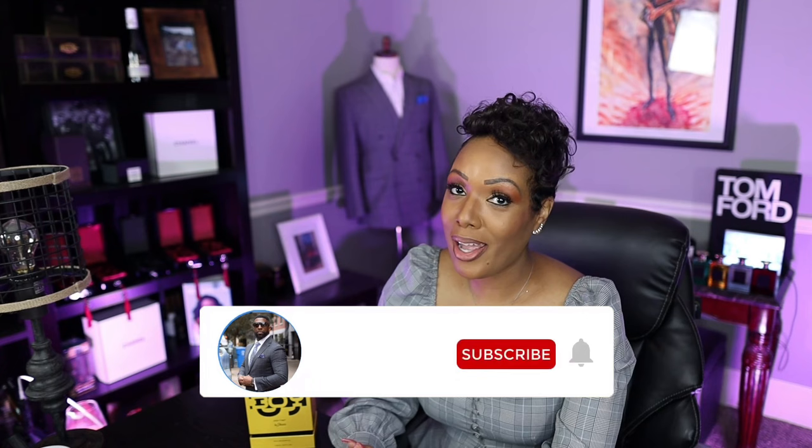I stopped her dead in her tracks. This is the fragrance that will literally make you the envy of the girls. Seriously. What's going on guys? It's your girl Mrs. Bowtie, and I am here today to talk to you about S-Boy for Her.